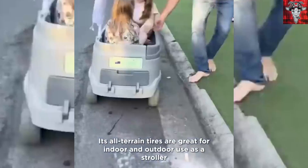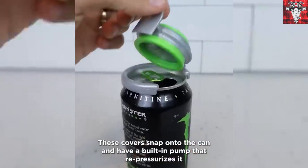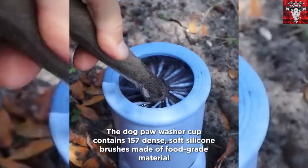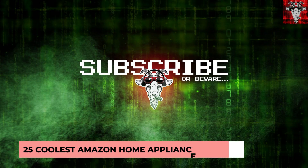Here you'll find the coolest gadgets that'll be a great addition to any office, tech for home cooks, Netflix junkies, and Amazon warriors. That's right, we have the best tech for everyone. So get ready, you don't want to miss this list of 25 coolest Amazon home appliances and gadgets in three, two, one.